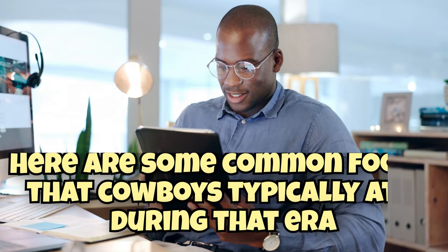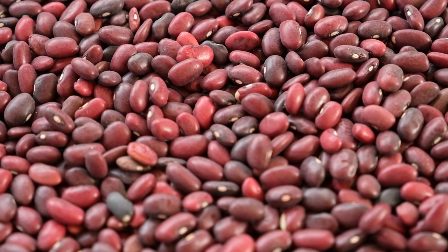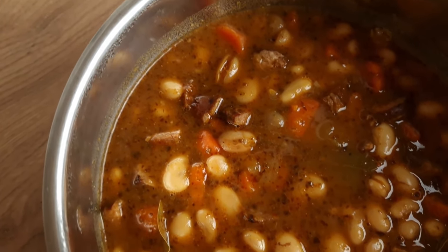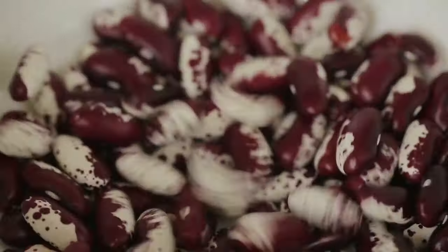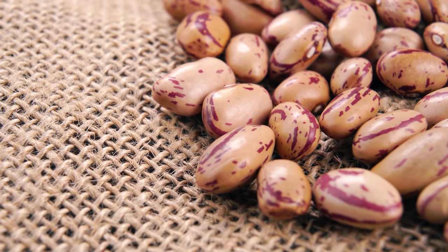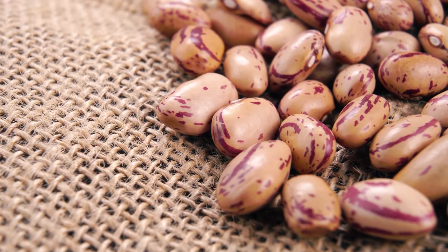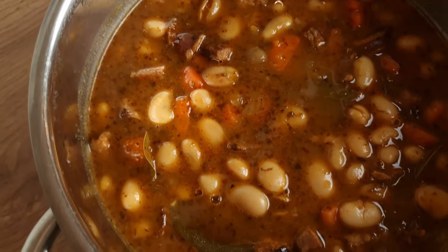When it comes to cowboy grub, beans — especially pinto beans — were about as common as a campfire under the stars. These little legumes were a staple of the cowboy diet for good reasons. First off, beans were mighty easy to store, which made them perfect for those long cattle drives across the open range. Cowboys could pack them up dry and carry them along without worrying about spoilage. When it was time for chow, all they had to do was rehydrate them and cook them up over an open fire.